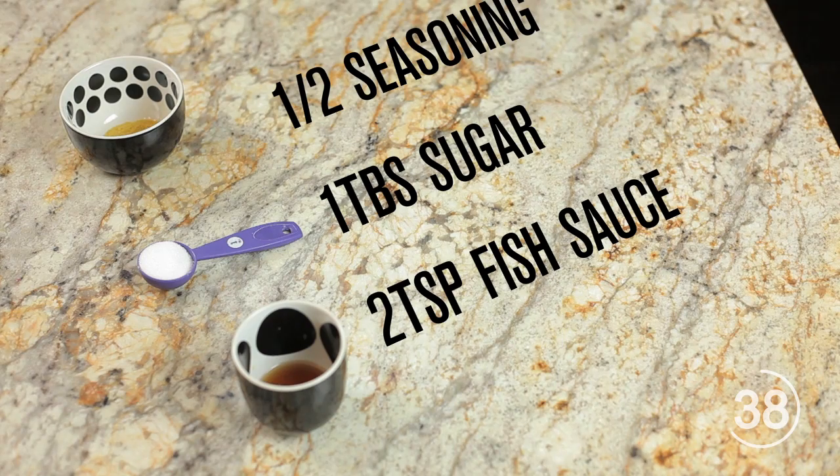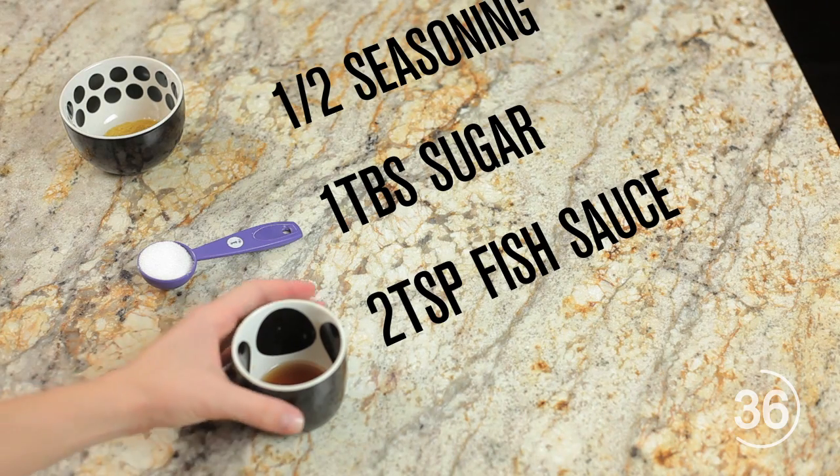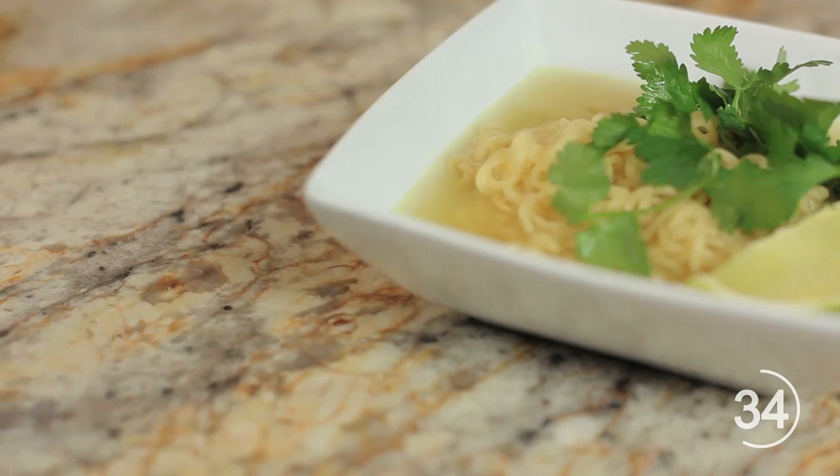Cook the noodles per normal. Toss in half the seasoning plus 1 tablespoon of sugar and 2 teaspoons of fish sauce. Garnish with lime, cilantro, and bean sprouts if you like.